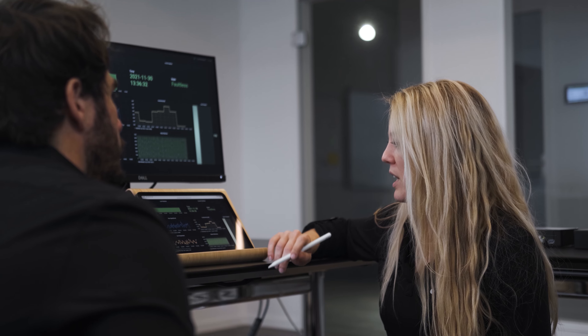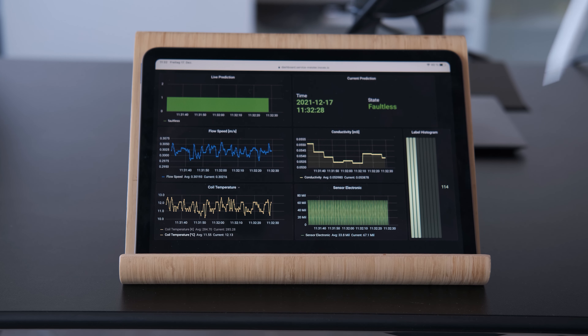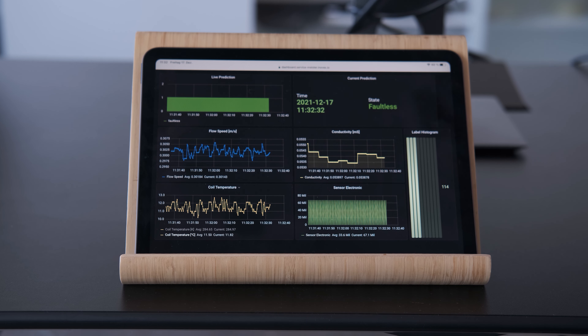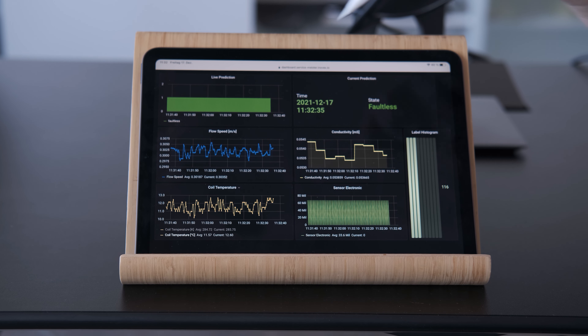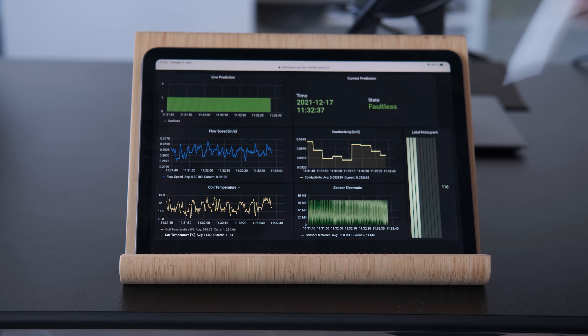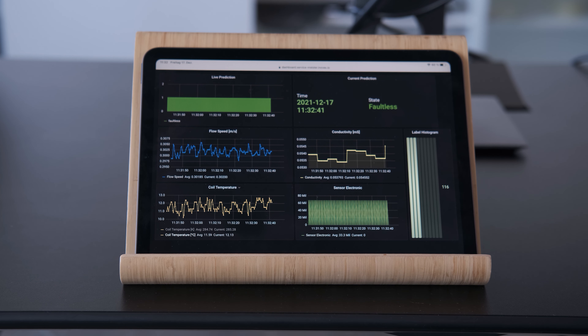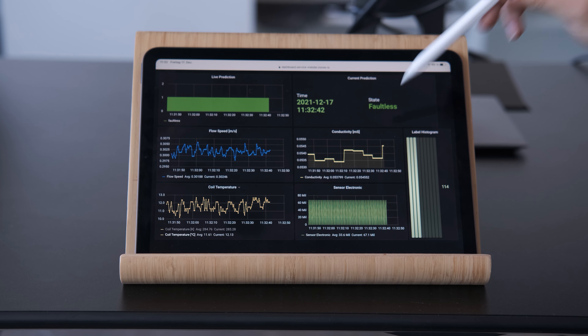Die Ergebnisse werden direkt in unserem Dashboard visualisiert. Im Moment läuft das System in einem fehlerfreien Zustand. Auf unserem Dashboard sieht man hier unten die gemessenen Sensorwerte – dazu gehören die Durchflussgeschwindigkeit, die Leitfähigkeit, die Spulentemperatur und der Status der Sensor-Elektronik. Im oberen Bereich sieht man den von der KI erkannten Systemzustand, der ist im Moment fehlerfrei.